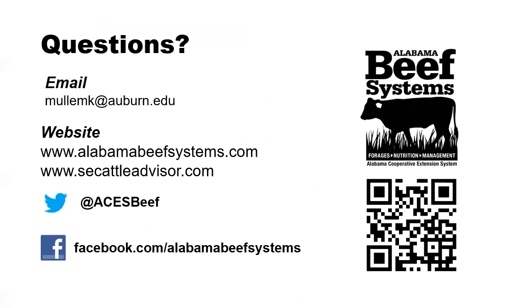For additional information on this topic related to temporary electric fencing, we encourage you to visit our website at alabamabeefsystems.com for information on how temporary fencing can be used on your farm.